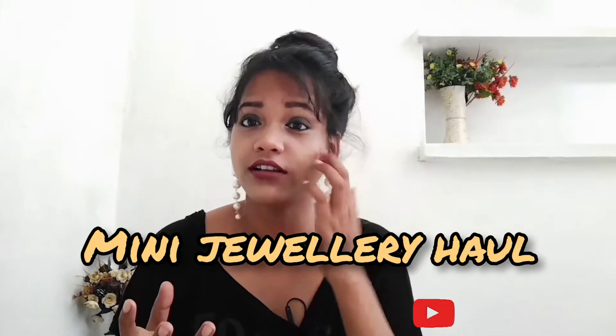Hello guys, welcome back to my channel Girls Catitude! How are you all? Today's video is going to be a little different — I am taking all of you on a jewelry haul.